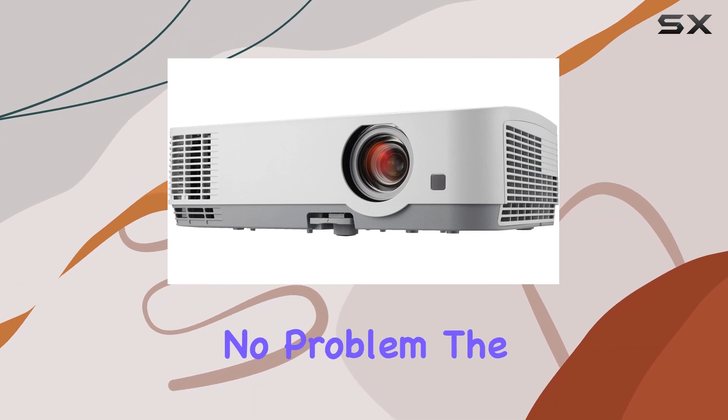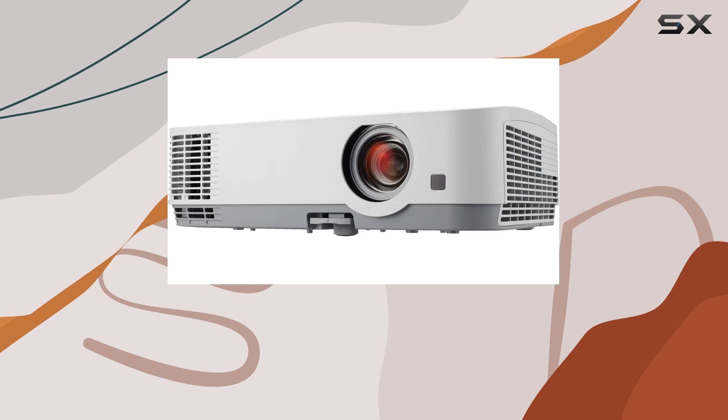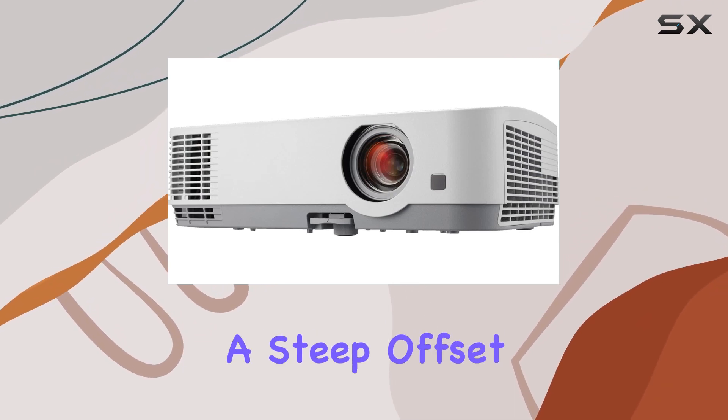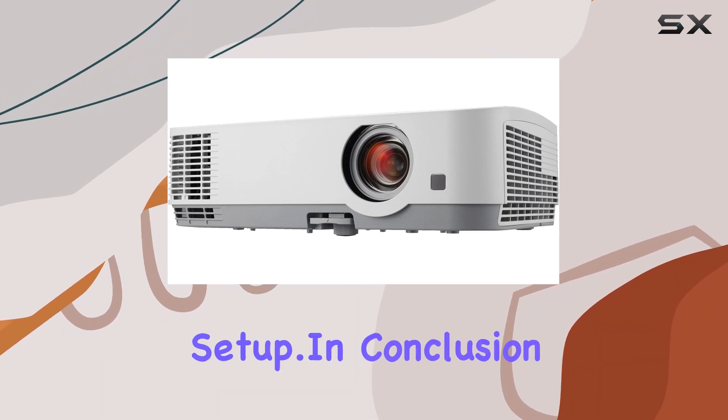Setting up your projector at an angle? No problem. The automatic keystone correction technology instantly adjusts the image to ensure it's square, even when the projector is placed at a steep offset angle to the screen, saving you time and hassle during setup.